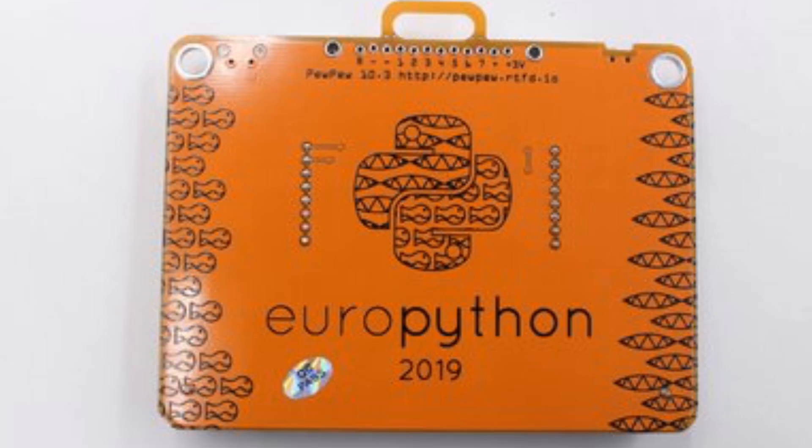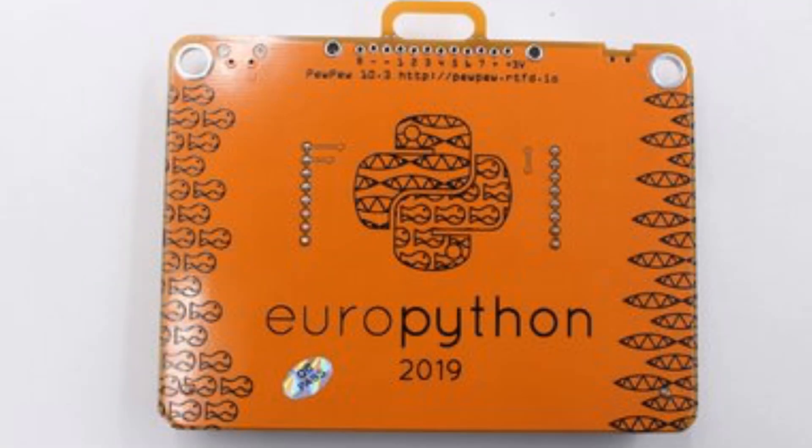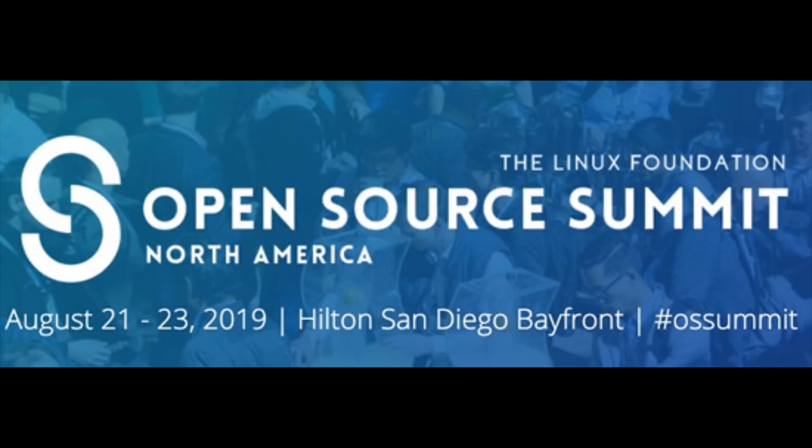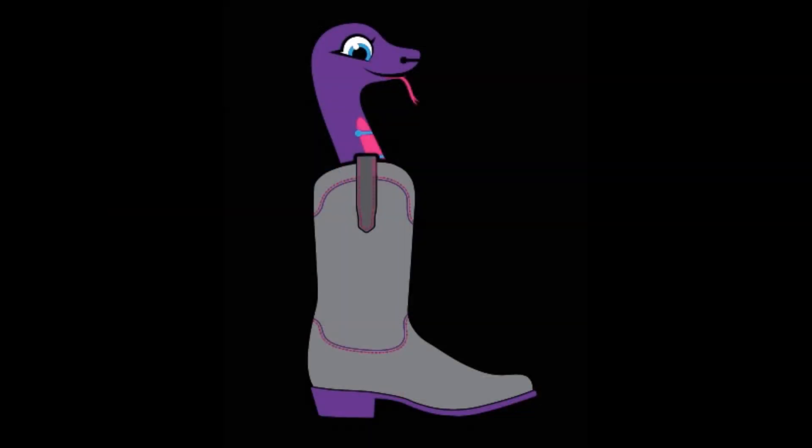If you're going to EuroPython, guess what — all attendees get one of these PEW PEW devices. Other events coming up: Open Source Summit, August 21st to 23rd. PyCon UK, September 13th to 17th. And that's it for our Python on Hardware news — it's a bootloading pie.